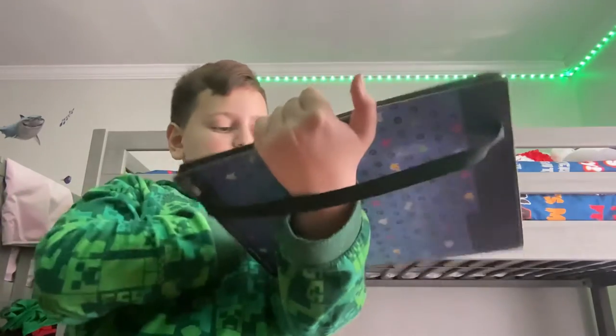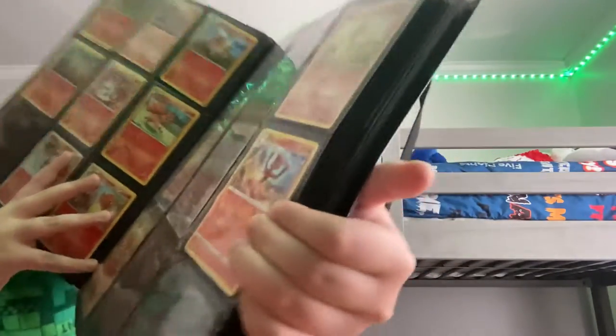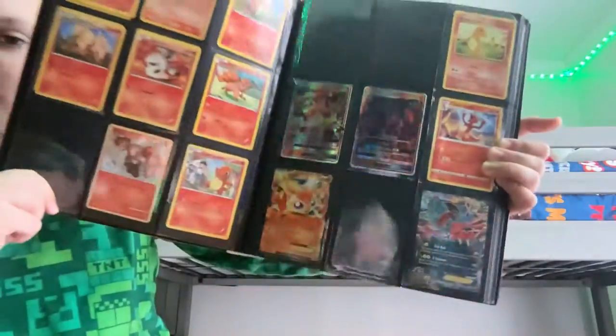There's a lot of fire types here. I got a 1995 Charmander and some other stuff. This one is one of my favorites right here.